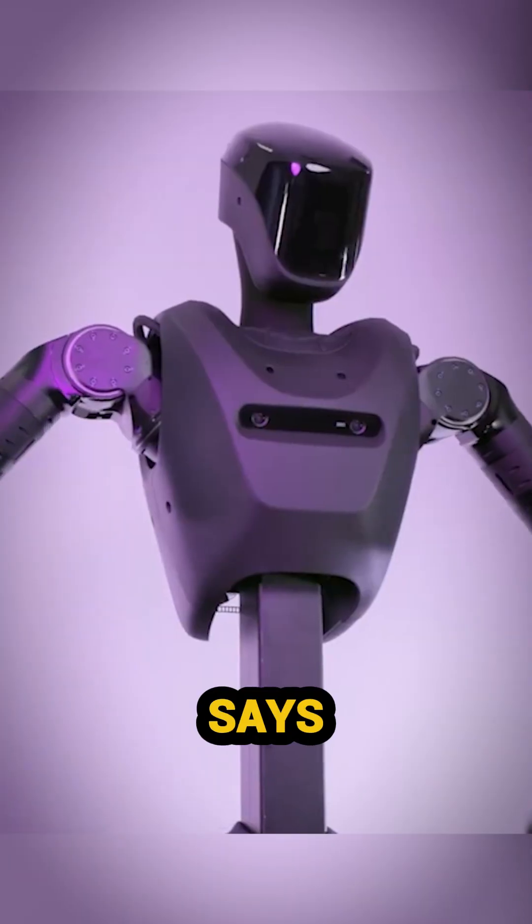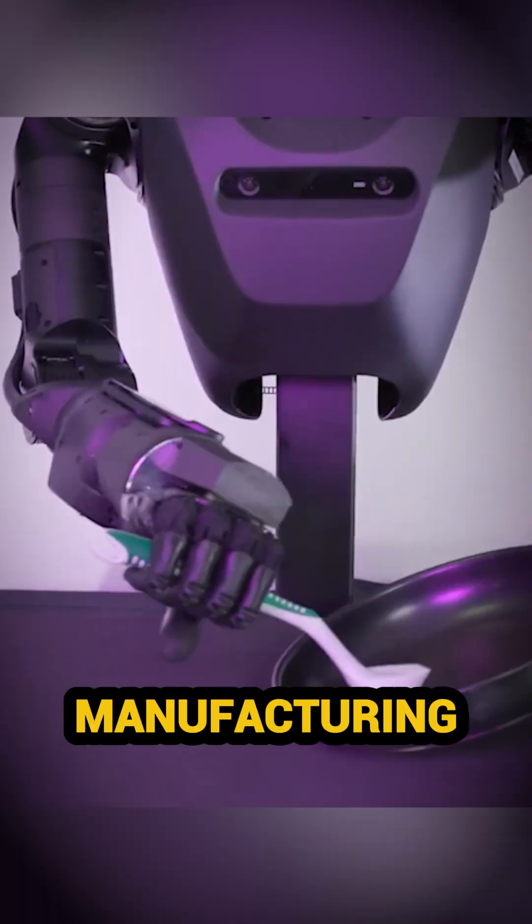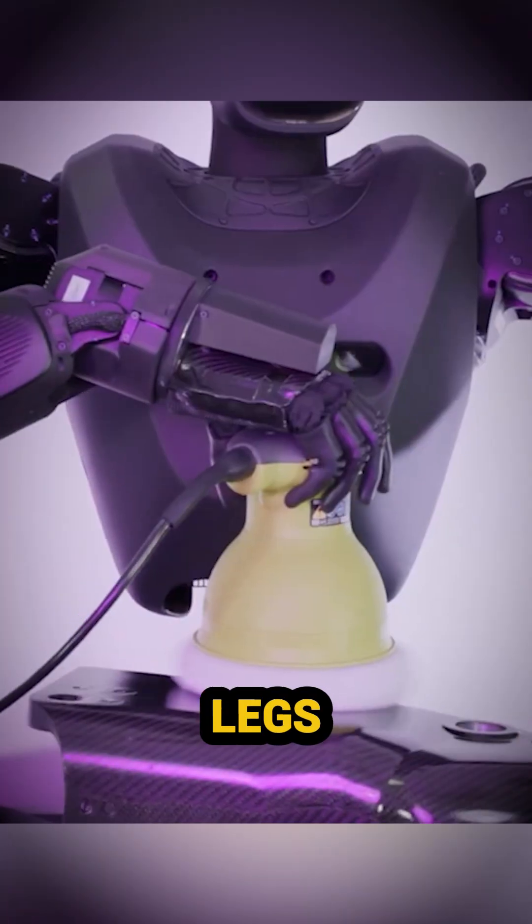Alex by Boardwalk Robotics. Who says robots need legs? Alex, the humanoid robot, is built for efficiency in manufacturing and logistics. No legs, no problem.